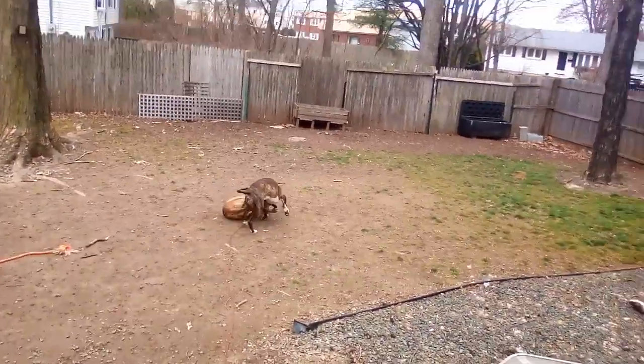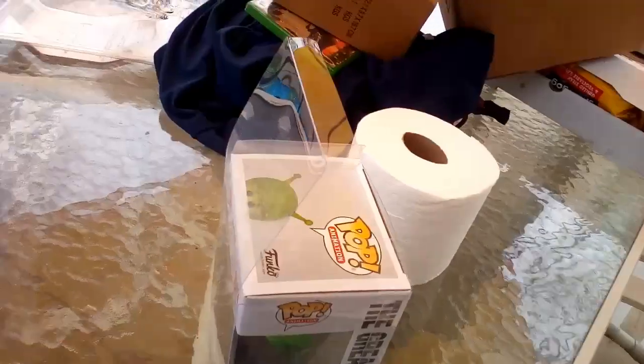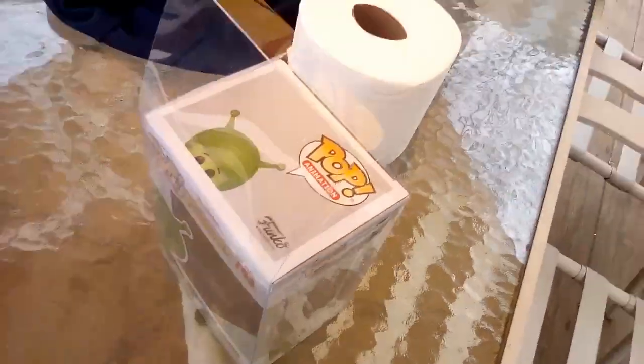All right guys, so the first thing we have is a pop protector. Let me put you guys down for a second so I can try to see if it'll actually fit inside the pop protector. Yeah, it fits. I think I'm gonna use an angle so you guys will be able to see it better, but yeah, the pop has definitely passed the test of course.